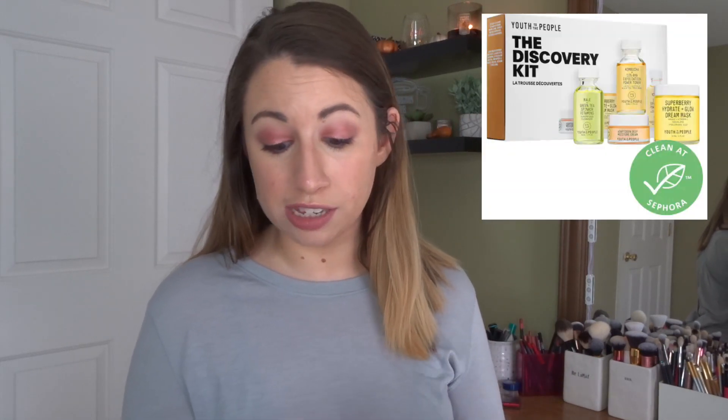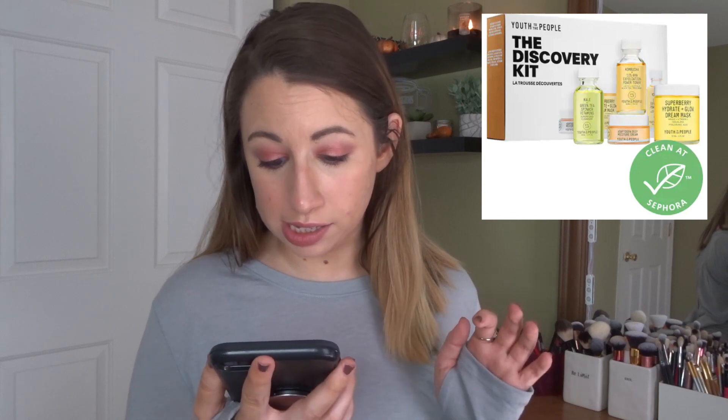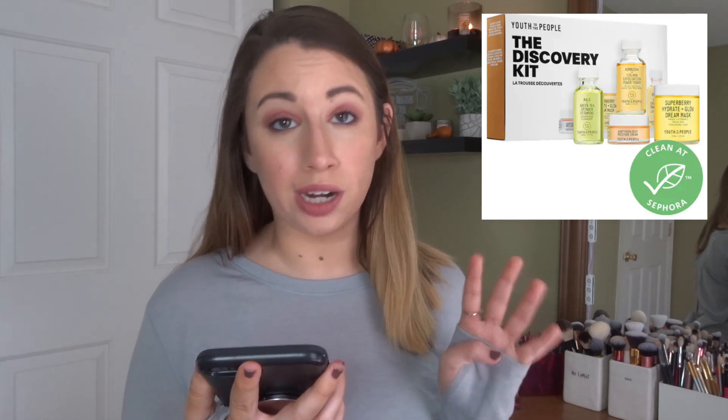I do love Ole Henriksen — this is their OMG Brightening set. It comes with the Banana Bright face primer, which I've wanted to try, the Banana Bright eye cream, the vitamin C gel moisturizer, and the Truth Serum, which I have used and really like. So the Ole Henriksen sets are really calling my name. There's also the Discovery Kit from Youth to the People, which I've heard really good things about — it's $58 and has a cleanser, toner, moisturizer, and mask. That doesn't seem like a bad deal either.